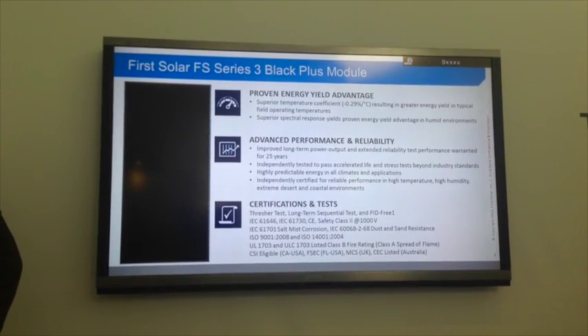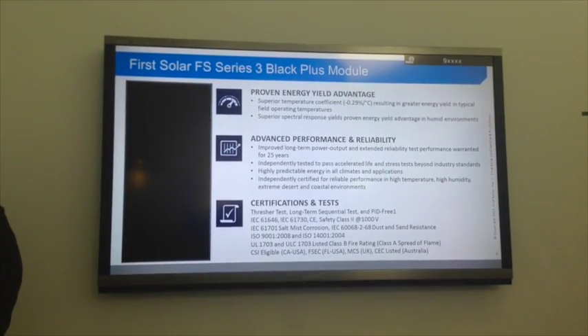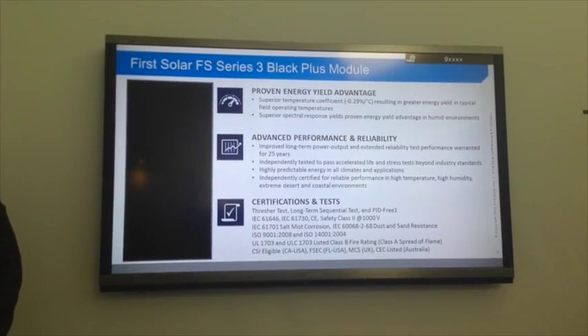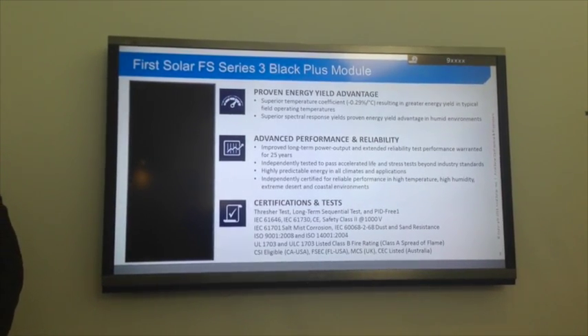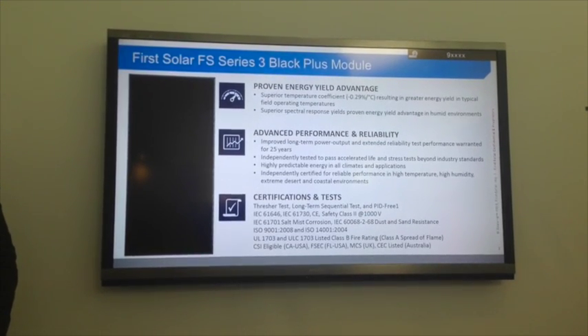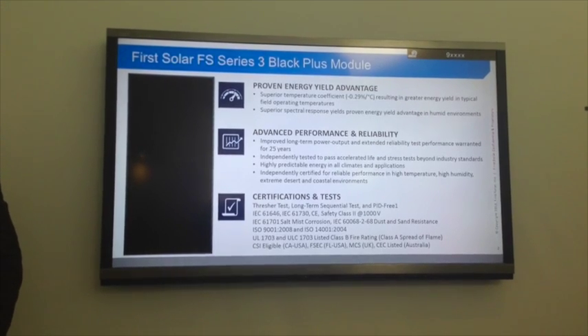We call it our First Solar Series 3 Black Plus. They have a variety of advantages over typical crystalline silicon modules. Most importantly, and I'll talk about it in a moment, is their temperature advantage. It's a key advantage of thin film devices versus crystalline silicon.